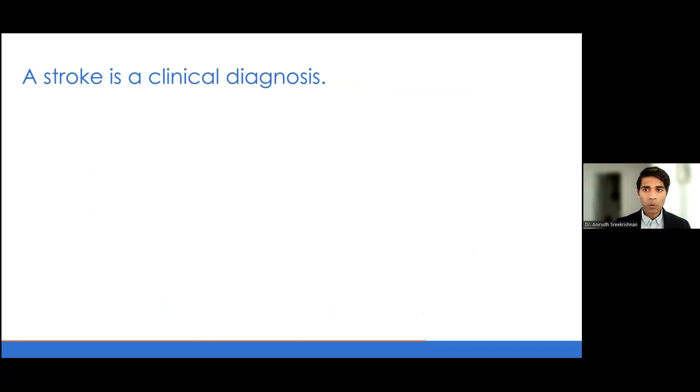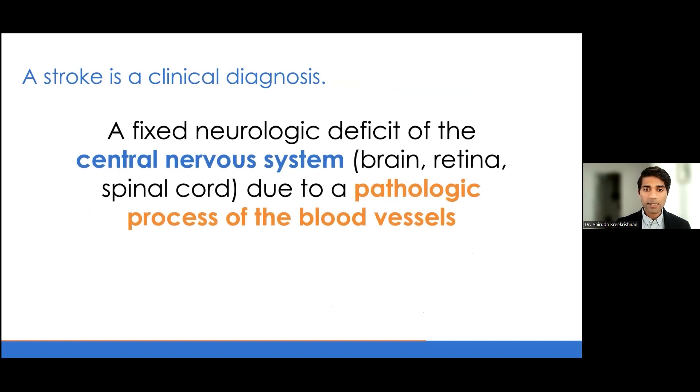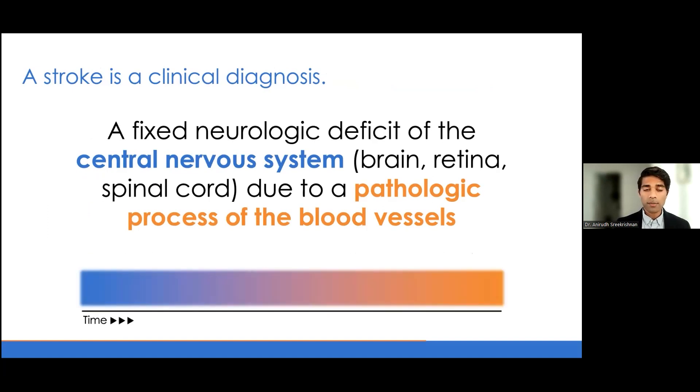We have to always start off by asking ourselves: what is a stroke? When we discuss a stroke, we're talking about a fixed neurological deficit of the central nervous system due to some form of pathological process occurring with blood vessels. What you'll note is that this is a completely clinical diagnosis. Even though we use imaging technology like MRI to better understand a stroke in process, it's not part of the actual diagnosis.